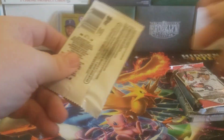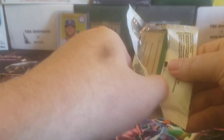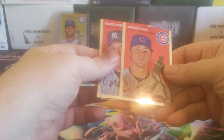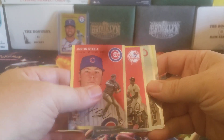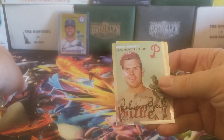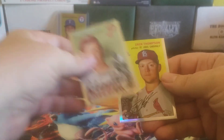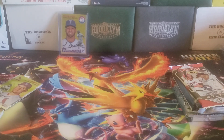I actually am considering trying to complete that set. Long term goal is to maybe get that set in the logo Fractor format. I think that would be sweet. Looks like just a regular Refractor here. Derek Jeter, Justin Steele, Robin Roberts, and Zach Thompson Refractor. So nothing too crazy out of those two packs.